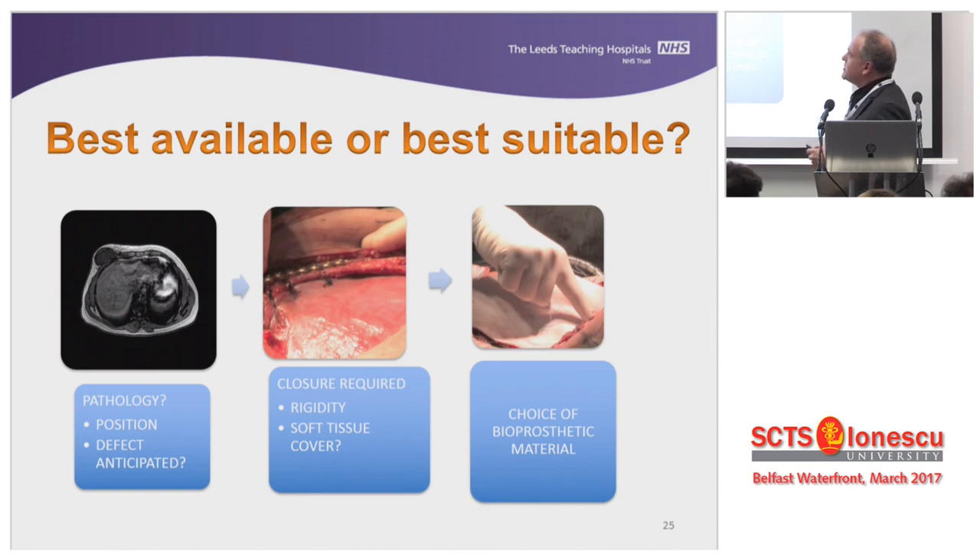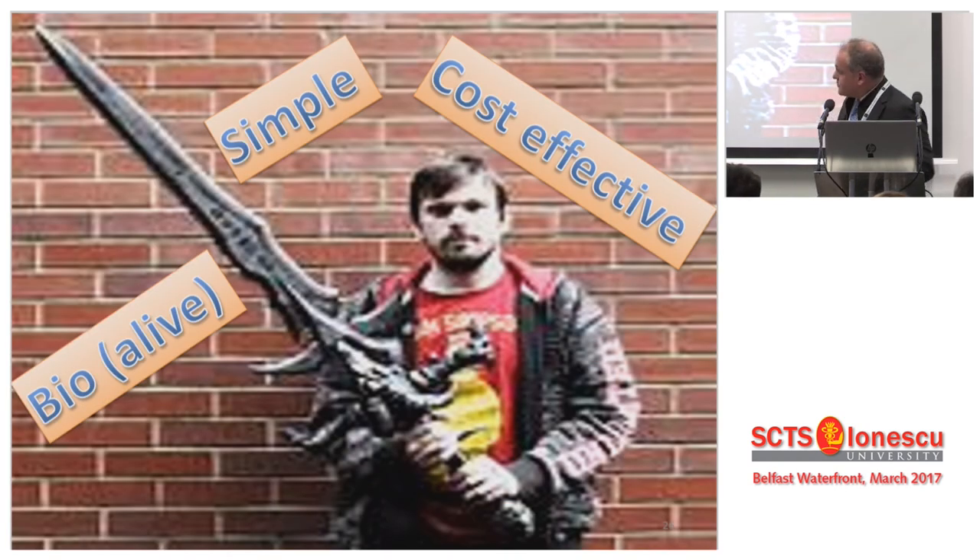I hear very often people talking about the best available materials — I don't believe in that statement. You have to use the best suitable materials. Every single patient is an entity on its own — a chest wall resection is never the same. You have to look at the patient's nutritional status, tissue integrity, the system you work in, and the support you have. Somebody with a malignant sarcoma is not the same as somebody with an infected costal arch or somebody needing an extensive pectus repair. Whatever we use, it has to be simple, cost-effective, and we must strive to produce materials that will remain alive.